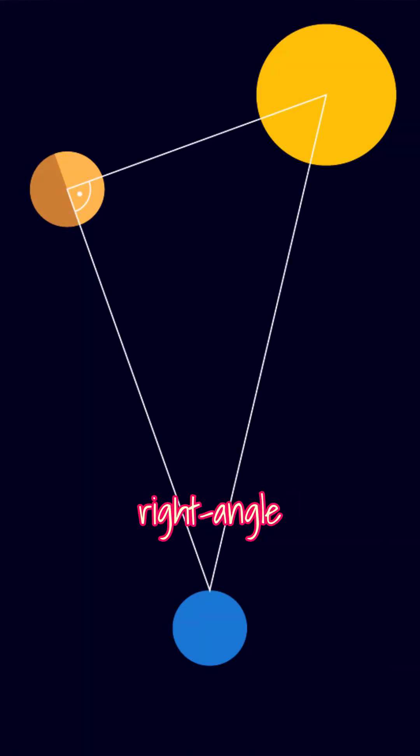When Venus appears half-illuminated, like a half-moon, it forms a right-angle triangle between the Sun, Venus, and Earth. You can measure the angle between Venus and the Sun in the sky at that moment. But as every student learns in trigonometry class, angles alone don't get you far — you need the length of at least one side to calculate the rest.